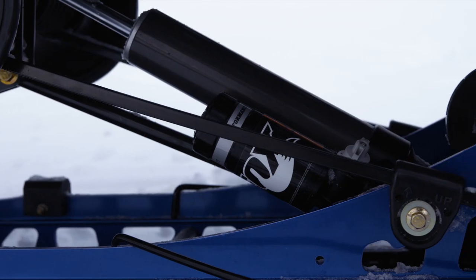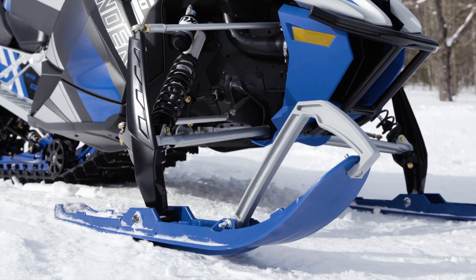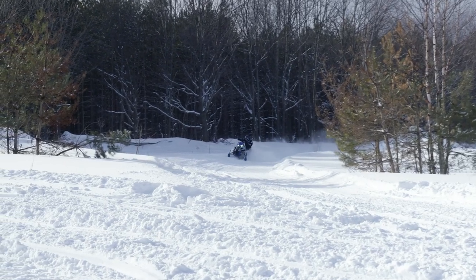Add in features like Fox Zero QS3 front and rear shocks and a 42-inch front stance with Yamaha's Strike single-keel skis, and you have a snowmobile capable of big-mile rides as well as off-trail adventures.